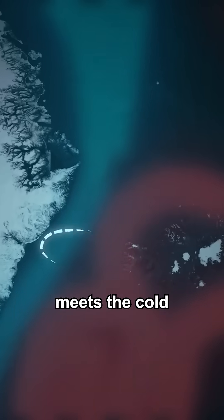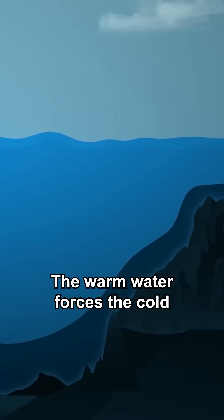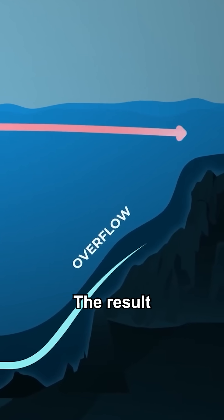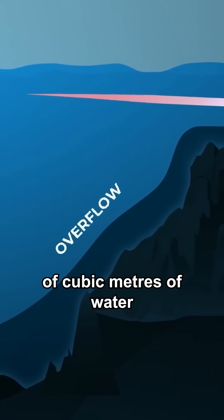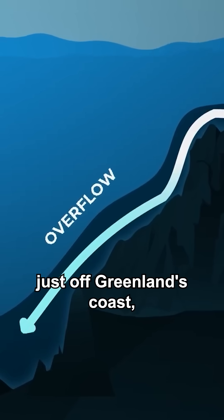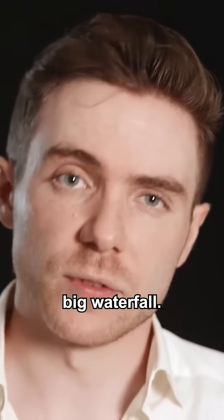The warm Irminger current, which branches off from it, meets the cold Greenland current at this exact spot. The warm water forces the cold water downwards, shoving it into the deep valley below. The result is millions of cubic meters of water every second flowing over the underwater cliff edges just off Greenland's coast — exactly like a waterfall. A really big waterfall.